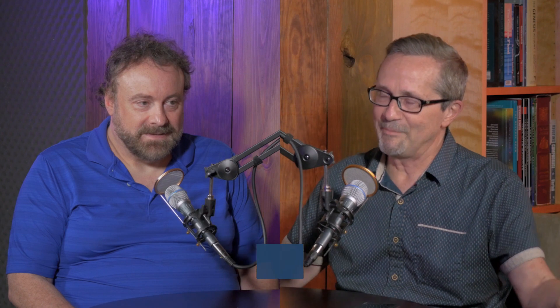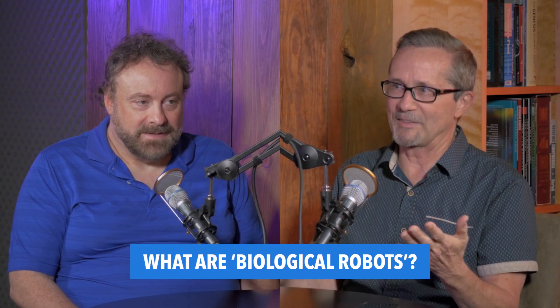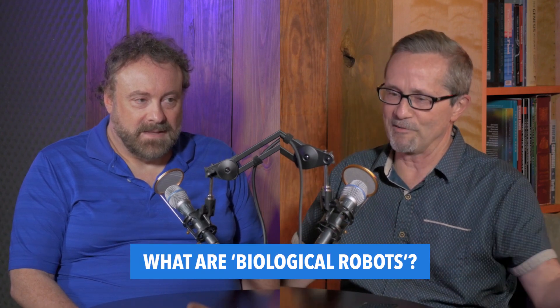Welcome to Creation Talk. I'm Scott Gillis, and today I'm with my friend Dr. Jonathan Safaty. G'day, Scott. Hey, how are you doing? Oh, pretty good, thanks. So today we're going to talk about biological robots. You've told me a little bit about this — what are we talking about here? Are there any examples?